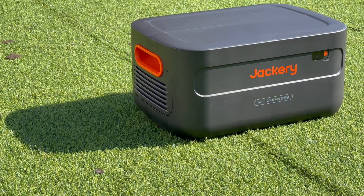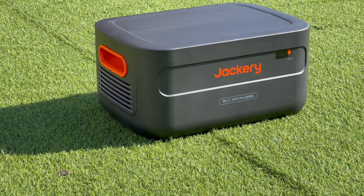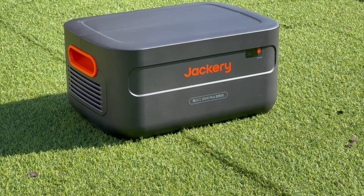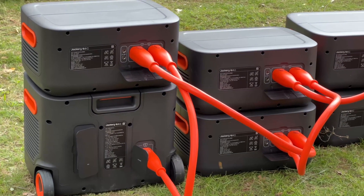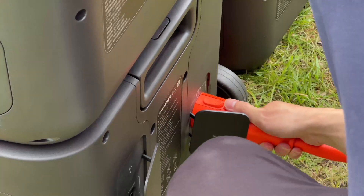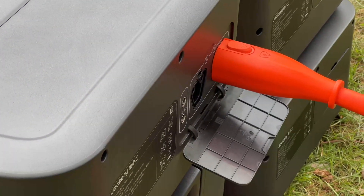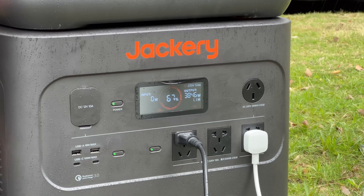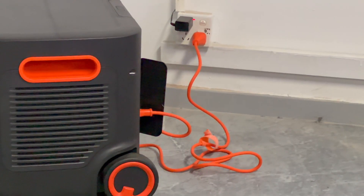For some extreme disasters such as hurricanes, forest fires, earthquakes, or wars, we may not have a way to get power from AC outlets. Extra battery packs can be prepared in advance — just connect the battery pack to the DC expansion port, and the total energy can reach 12kWh, which can last for a week. The highest total output power can even exceed 3000W.